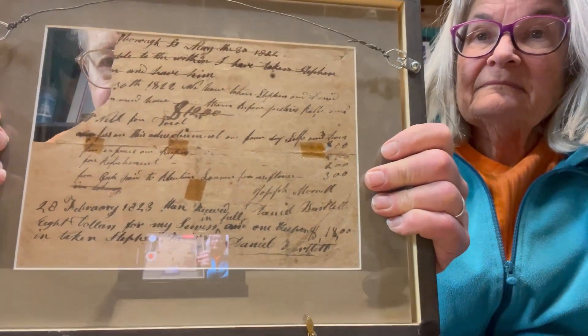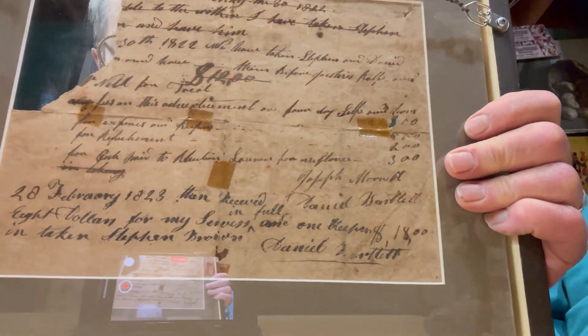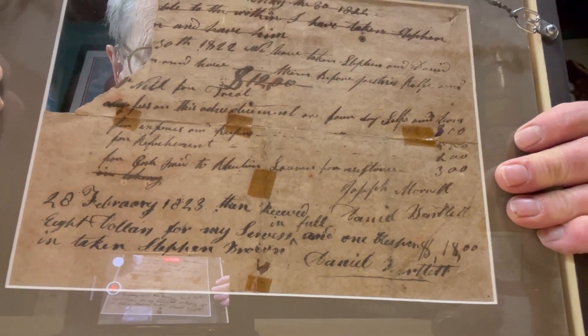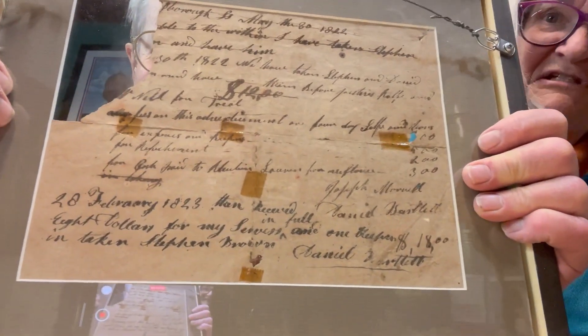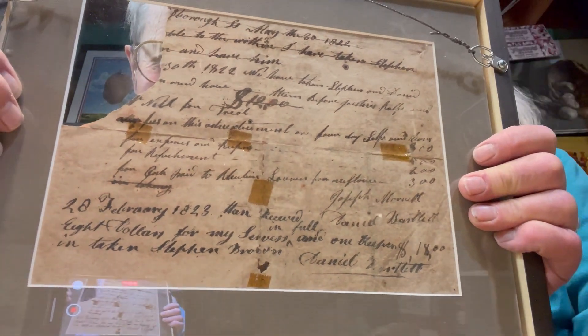He took the poster down and tracked down the thief. Here are his expenses that he recorded. And about nine months later, in February 1823, he got paid $18 for his trouble.